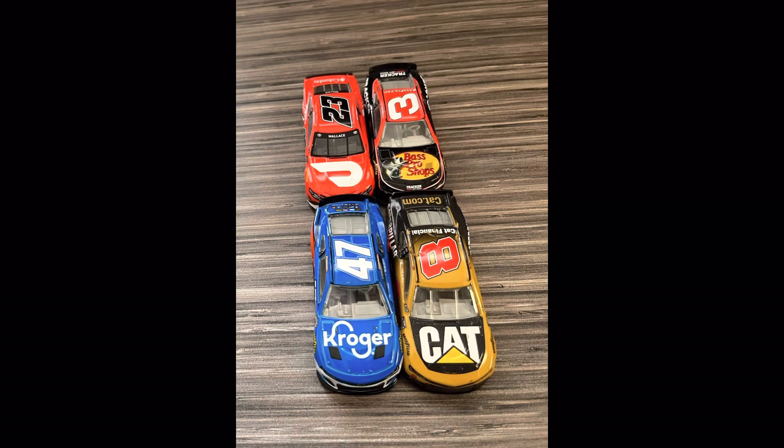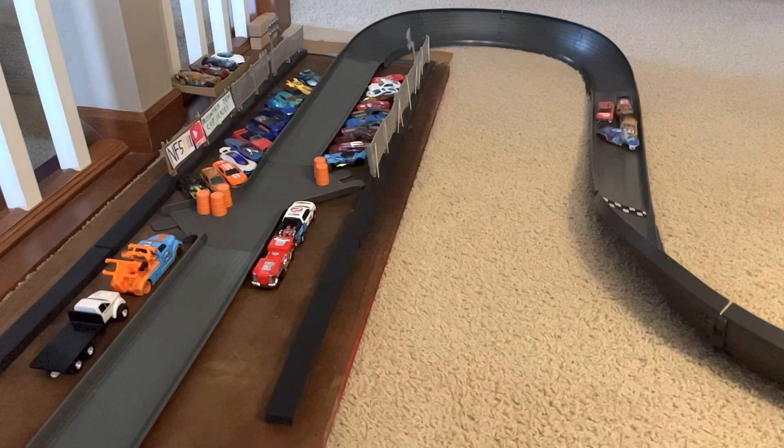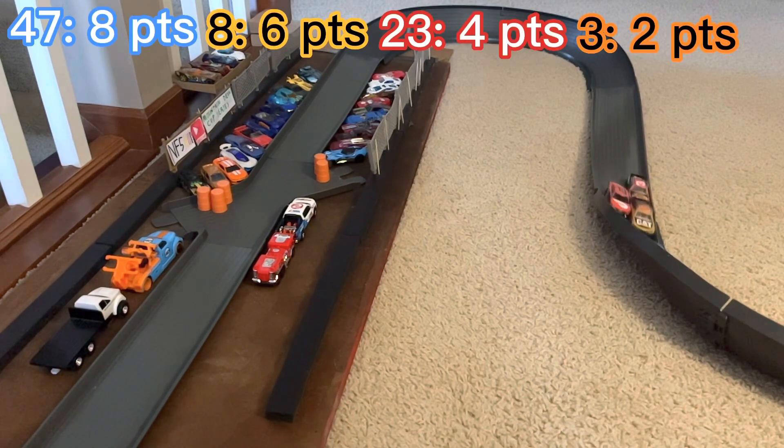In the next group it's Ricky Stenhouse Jr., Tyler Reddick, Bubba Wallace, and Austin Dillon. It's going to be Stenhouse Jr. with the lead — he cuts off Tyler Reddick and slides across the line to win the first race. In the second race it's a little bit closer, but Stenhouse still has the lead. Stenhouse will win and Reddick will come second.